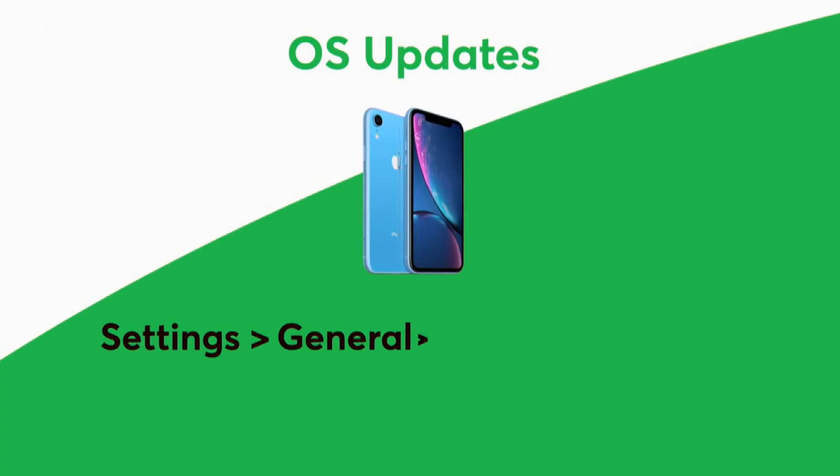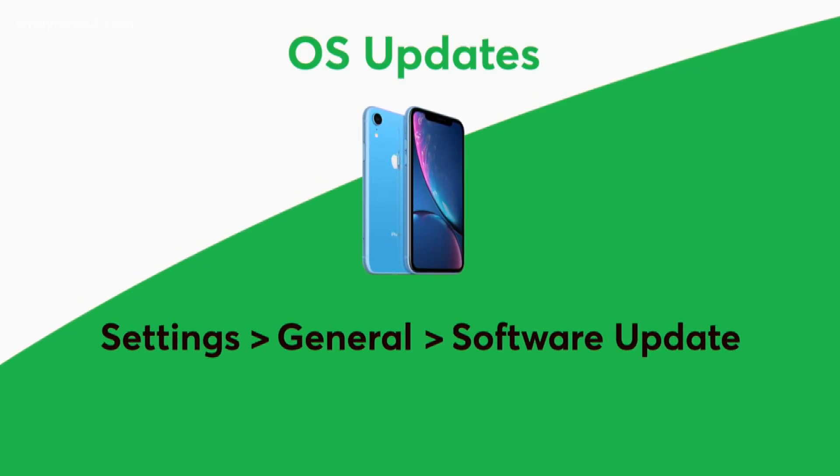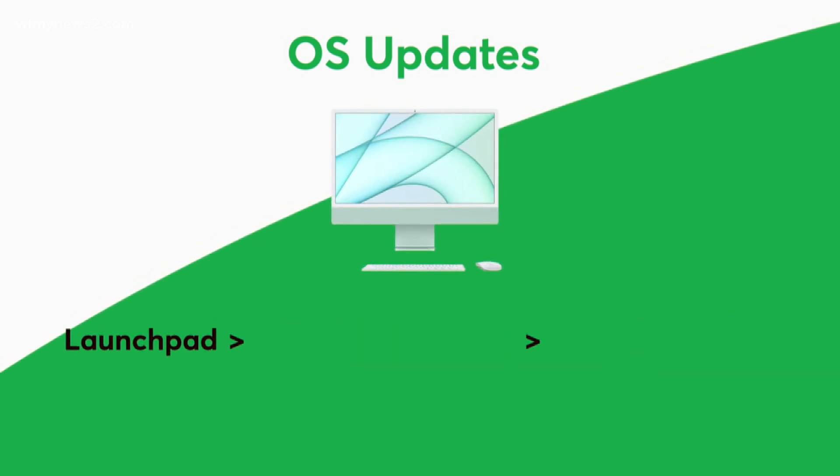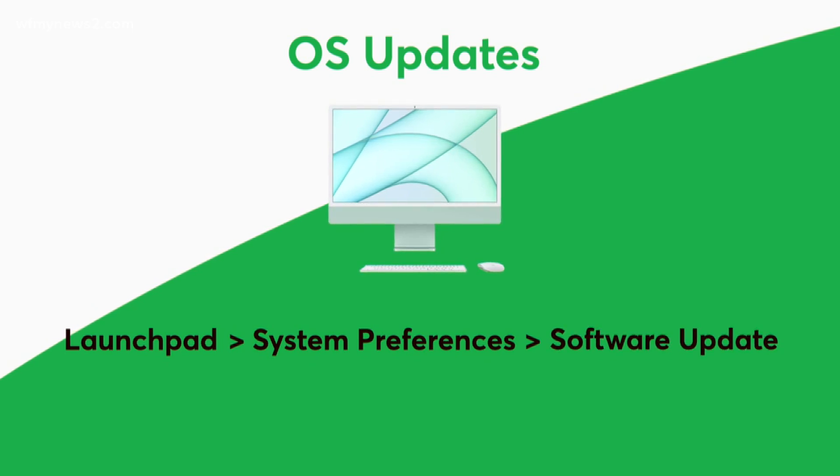Don't ignore operating system and app updates — this is where known security flaws are fixed, but it's up to you to install them. To make sure your iPhone or iPad is up to date, go to Settings, then General, and then Software Update. On a Mac computer, you'll start with Launchpad, then System Preferences, and then Software Update.